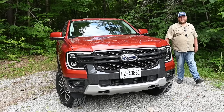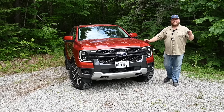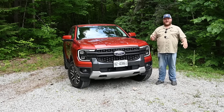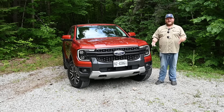Hey folks and welcome to Truck King. We finally have the 2024 Ford Ranger here on our own property to put it to the test. This has been an interesting truck because it launched in Europe, Australia, and other world markets basically a year before it came here to North America. So we've had to watch everyone else enjoy it, but now we get to here on home soil.